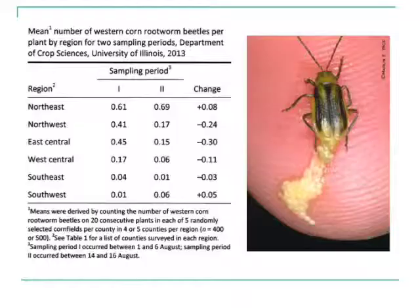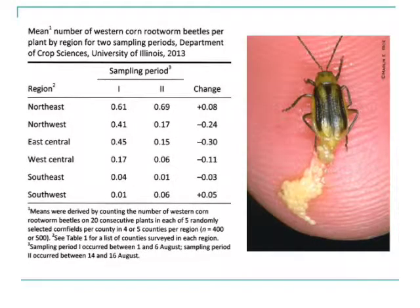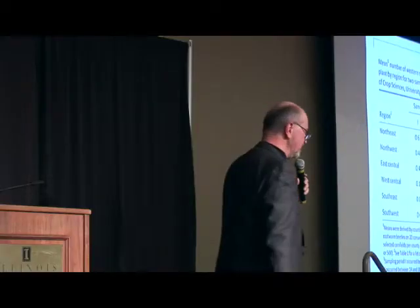These are regional averages, and you can see that whether it's sampling period one or two — early August or mid-August — most areas of the state have pretty low numbers, particularly southeastern, southwestern, and to some extent west central Illinois. These represent a western corn rootworm female — she's had her abdomen squeezed and you can see the individual eggs coming out. How many eggs does a western corn rootworm female deposit? Usually somewhere between 300 to 400 eggs — she's very, very prolific.